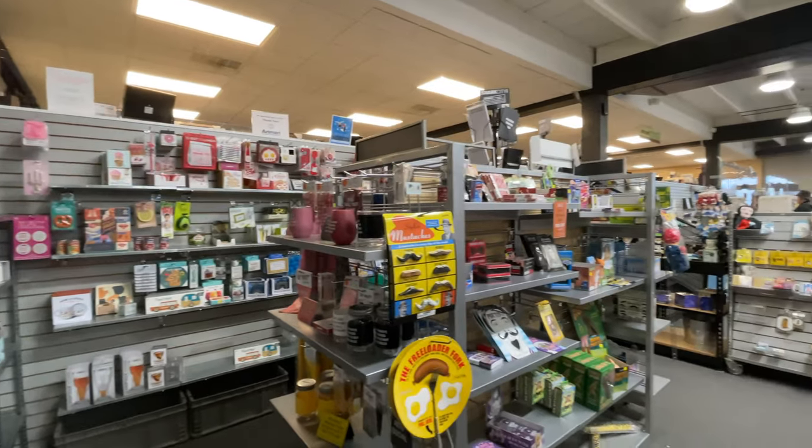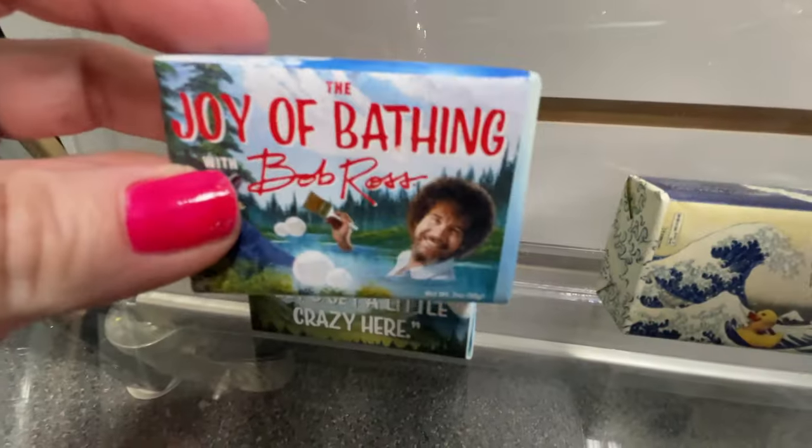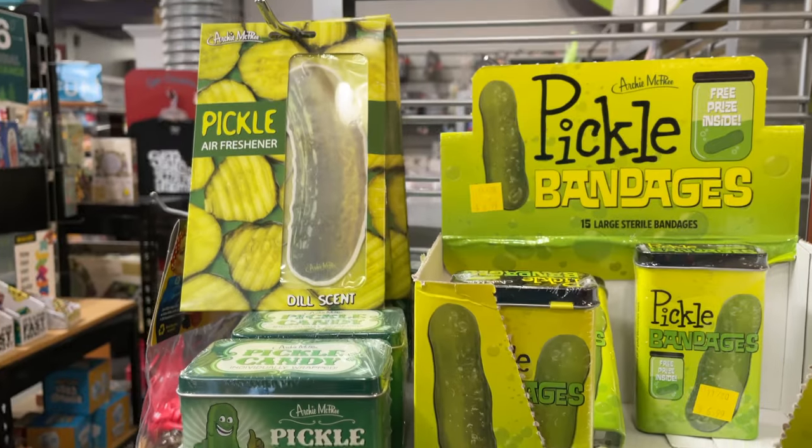Art Mart has a section dedicated to some oddities and funny items, but also novel items, and I absolutely love it — it's a great mixture of the interesting and the weird.